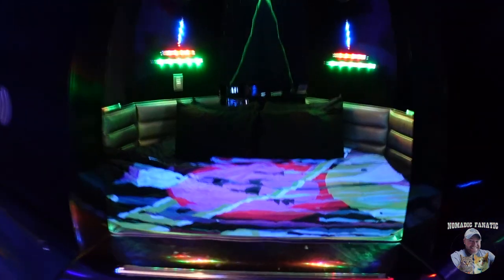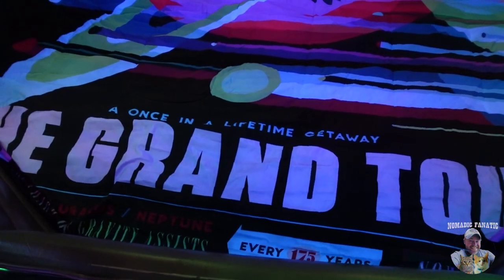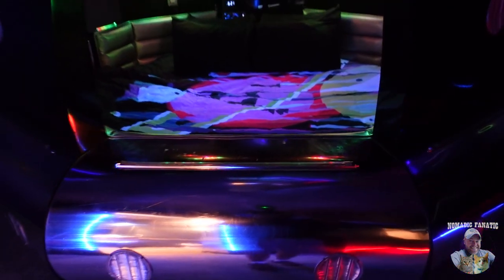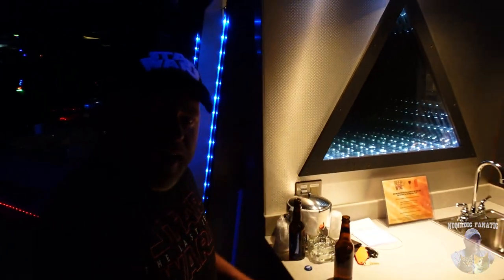That bed is just something else. Even the ceiling — more black lights and stars. Above the hot tub, a little starry night scene. The bed has fantastic theming all the way around. The comforter says 'The Grand Tour — A once-in-a-lifetime getaway.' This room is an adults-only room. It says no children allowed ever — strictly for two to four adults, with different price ranges. Just gonna be me tonight. There's a cool little triangle light when you first come in, a little bar, mini fridge, coffee maker, and a microwave.